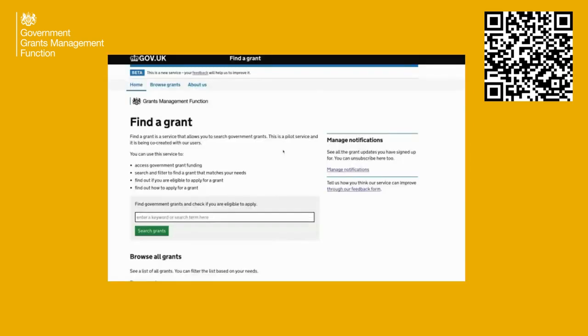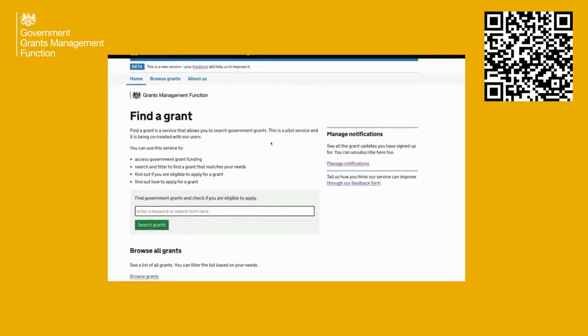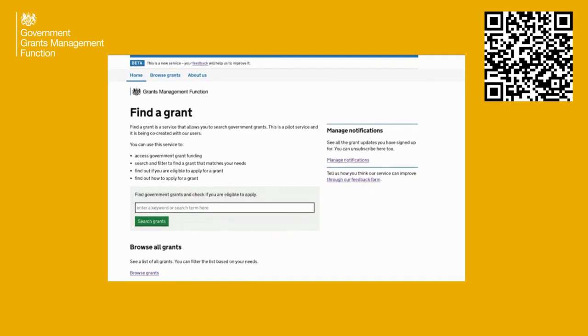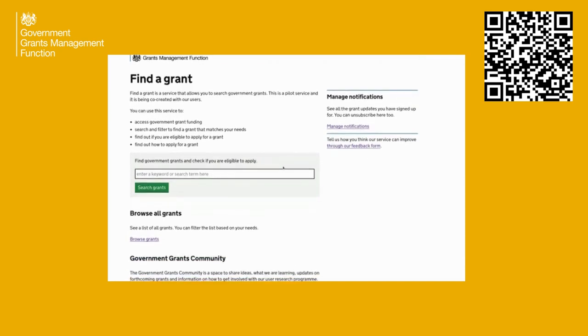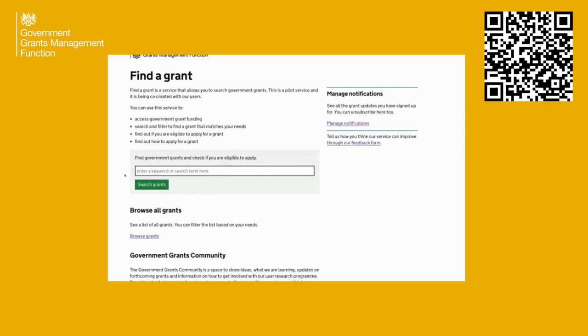So what I will do now is share the live service and take you through a little walkthrough. Here we have the live service for Find a Grant. On the start page, you can see clear guidance on what the service does and the fact that it's a pilot service co-created with our users. We then have two clear calls to action: the first for users who know what type of grants they're looking for, allowing them to search keywords and retrieve a list of matching grants; the second for those who don't know the keywords and just want to see a list of all available grants.